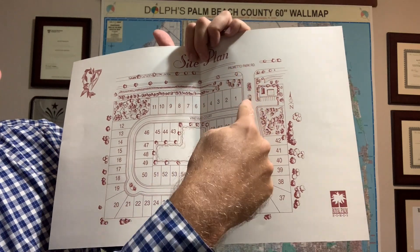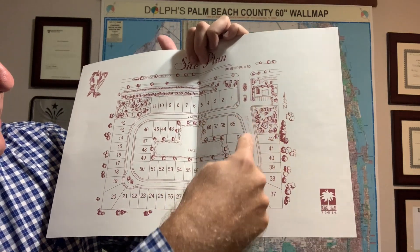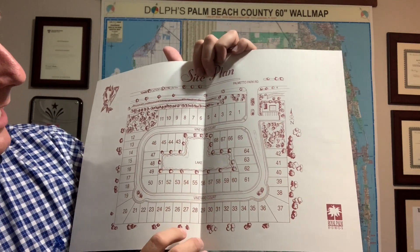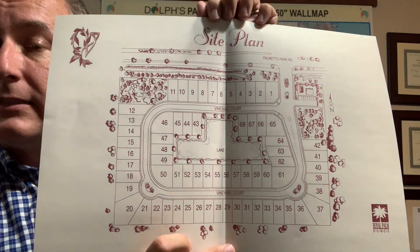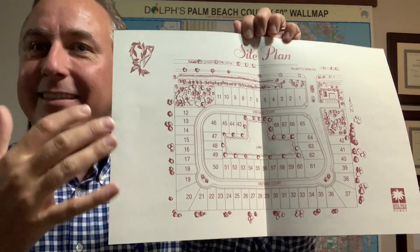You come in off Palmetto Park Road — it is a gated entrance. There are community amenities there, and just a beautiful kind of circle layout. Some of the homes are on lakes, some have the berm view. It's a nice option, but it's always good to see where you land compared to other comps in the area when you're thinking about pricing or where you want to be.